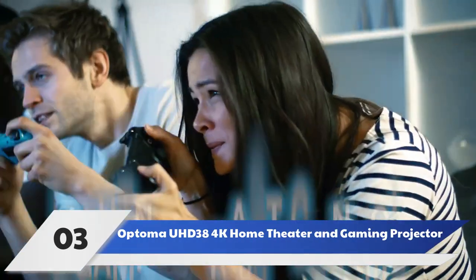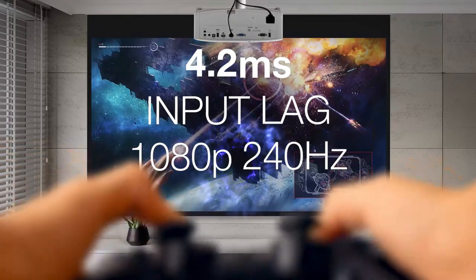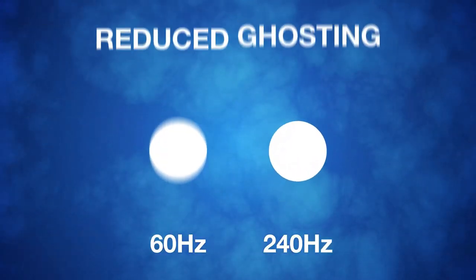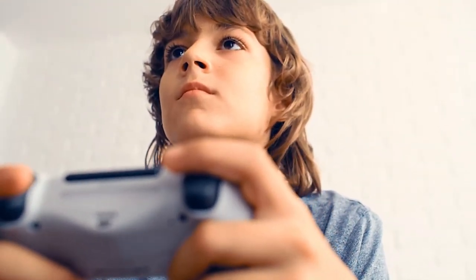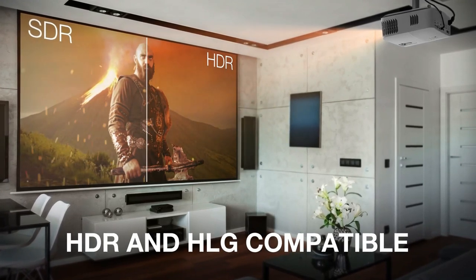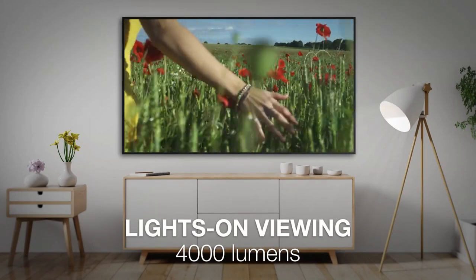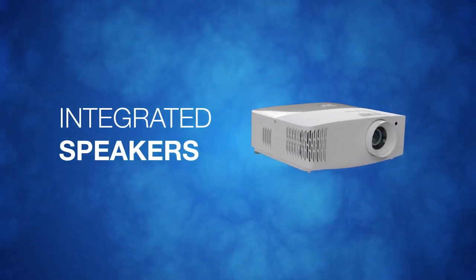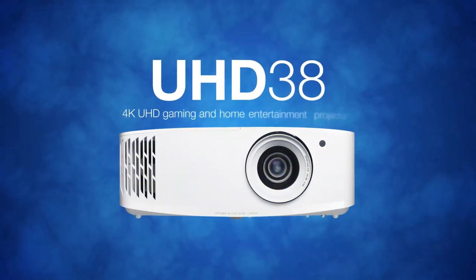Number 3: Optoma UHD 38 4K Home Theater and Gaming Projector. Gamers usually prize large TVs or computer monitors, and they often pay a premium for sizable 4K screens. But why do that when it's around the same price for a picture of up to 300 inches? That's the largest recommended projection size for the Optoma UHD 38 4K Projector, a great indoor-outdoor video projector with particular appeal to gamers. The UHD 38 can run 1080p video at 240 frames per second from a PC, or 1080p at 120 frames per second from a new game console like the Xbox Series X or PlayStation 5.